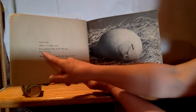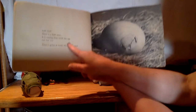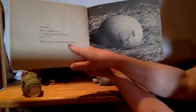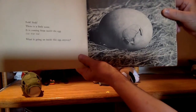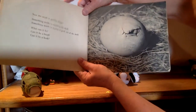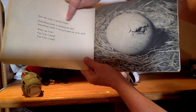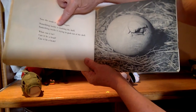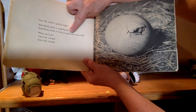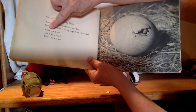Shhh. There is a little noise — it is coming from inside the egg. Tap, tap, tap. What is going on inside this egg anyway? What could be going tap, tap, tap? Now the crack is getting bigger. Something inside is cracking the shell. Something inside is trying to push out of the shell. What can it be?